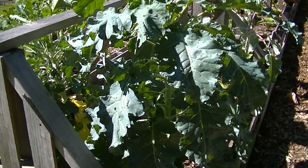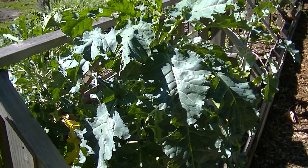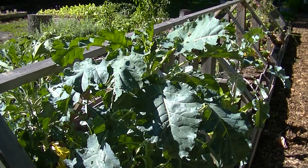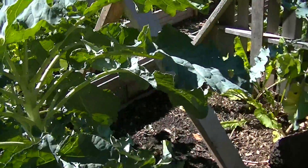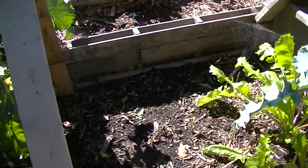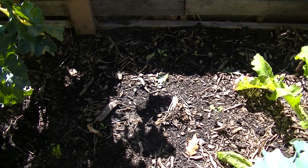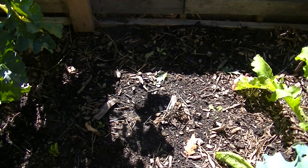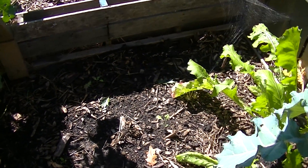And here are the covered beds. That is early purple broccoli, which is supposed to go over winter to produce. And then I've planted some more little early purple broccoli there that will need to go through winter too, in case those large ones don't make it.